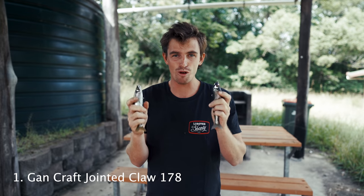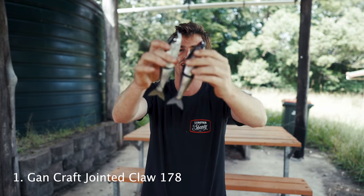So number one on my list for best lure ever is the Gancraft Jointed Claw. Thanks everyone for watching. It's been a massive challenge this year trying to be consistent with videos while living in my car — sometimes I'm pulling my hair out, even though it may look like I'm living the dream. I want to say a massive thanks to everyone who's come up and said hello, offered a room and a shower — you guys have truly been the ones that have kept me on the road and kept me positive.